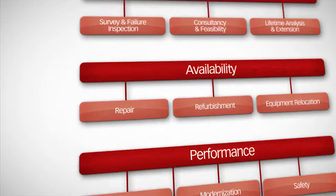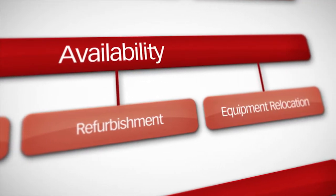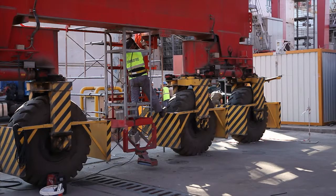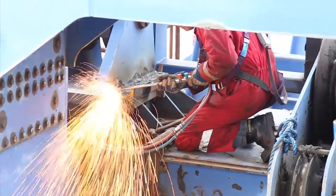Of course, equipment availability, or uptime, is a critical factor for portside operators. Our modular approach can therefore help us to focus on the most effective repair and refurbishment procedures to maximise crane productivity.